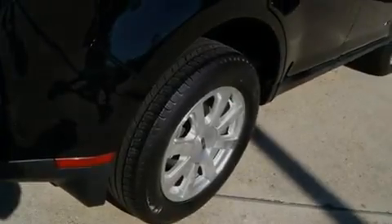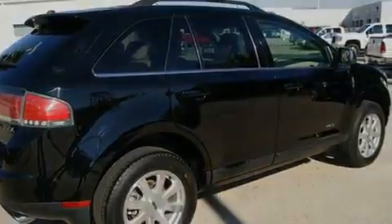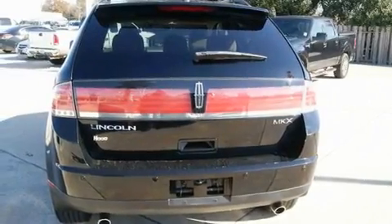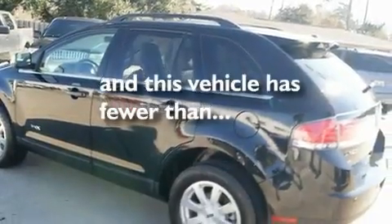Its top features include heated seats, air conditioning, cruise control, an MP3 CD changer, leather seats, alloy wheels, fog lamps, traction control, an auto-dimming rear-view mirror, and this vehicle has less than 30,000 miles.